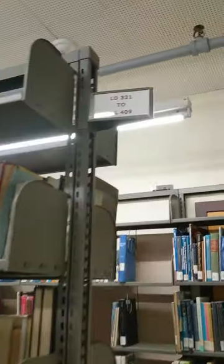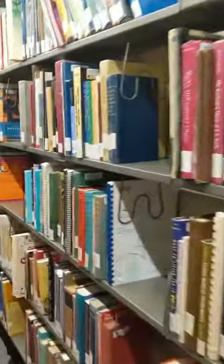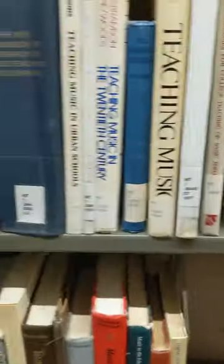Looking for MT1, I move down this section and I can see in the back we've got ML 700 to MZ, so it's going to be in this row. Now I'm scanning for MT1.S44 using the little stickers on the books — and I find the book I'm looking for. We've found our first source: that handbook on music teaching and learning.